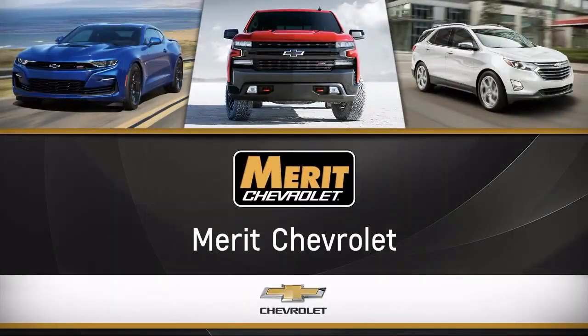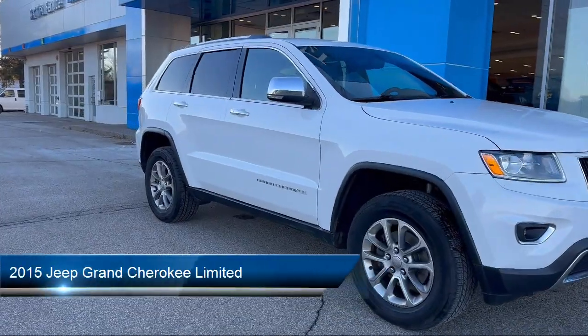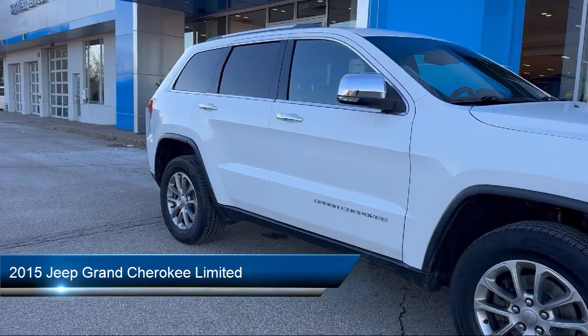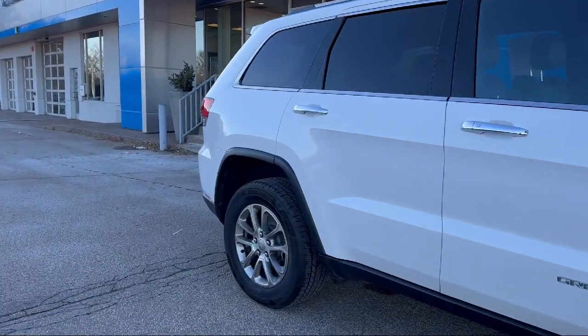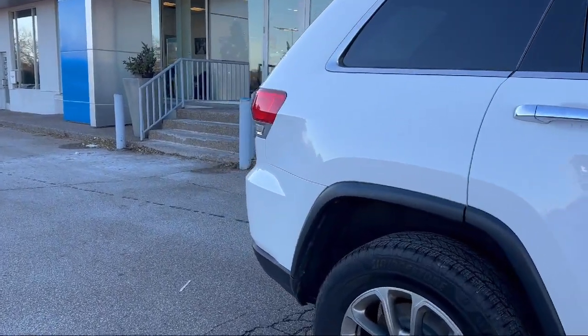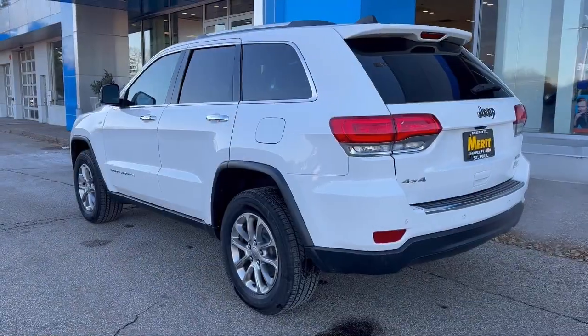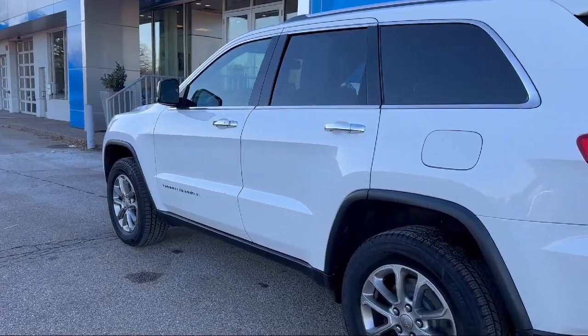Welcome to Merritt Chevrolet, and here's a look at one of our great vehicles for sale. It comes equipped with remote trunk release, leather seating, rear spoiler, keyless entry, air conditioning, traction control, cruise control, fog lights, power windows, power door locks, and has less than 95,000 miles on the odometer.